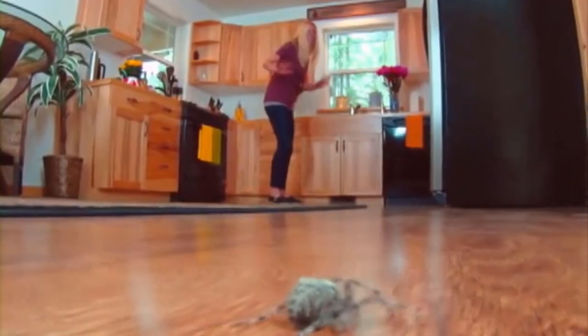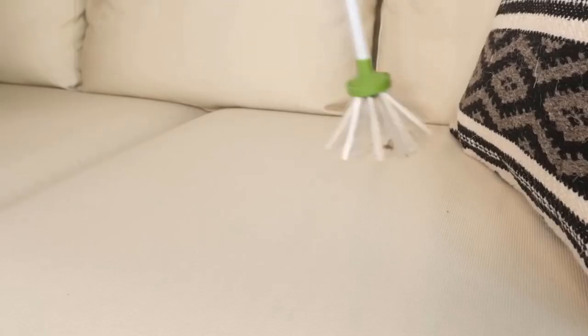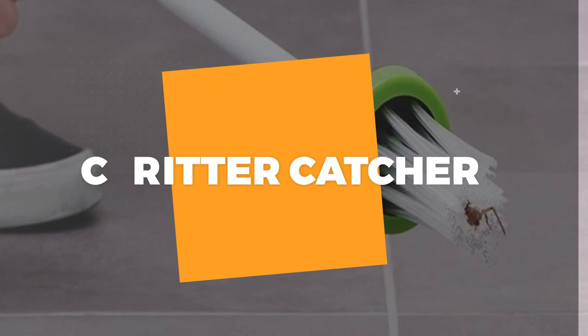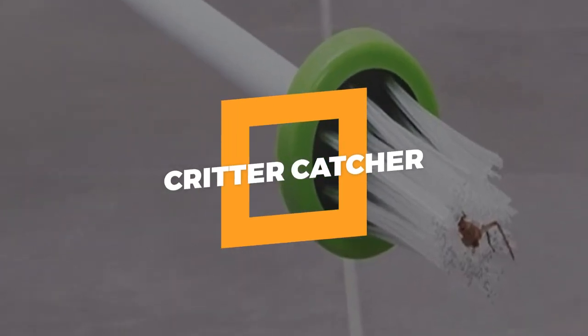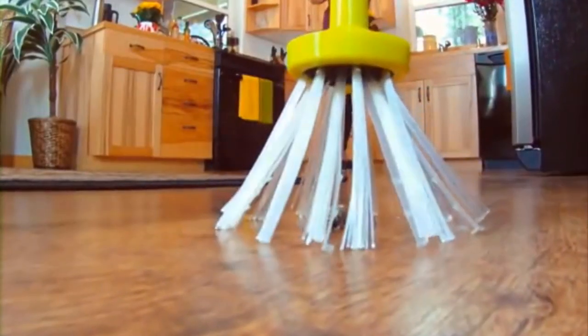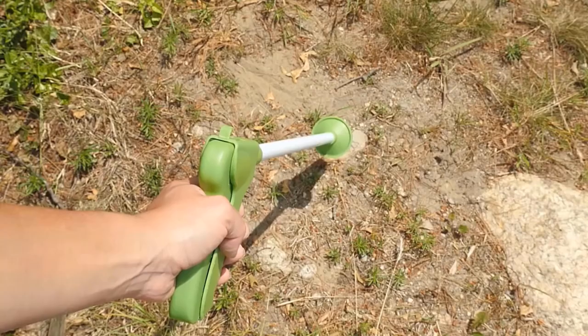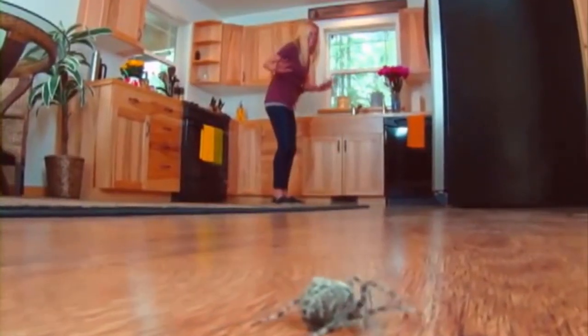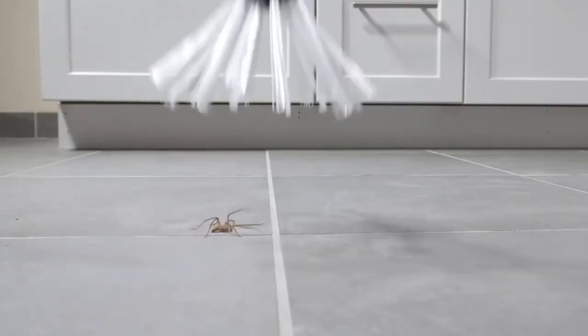Have you suffered from bugs or critters but couldn't catch them? If so, then the next one is for you. Number 8: Critter Catcher. A Critter Catcher can be used to securely capture and eliminate any unwanted critter that enters your house. When you see a spider, you might stop yelling bloody murder and run for higher ground.